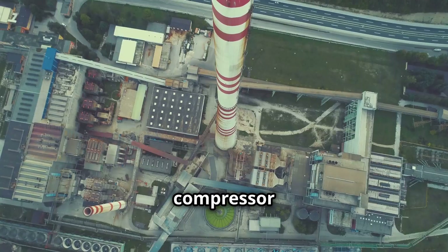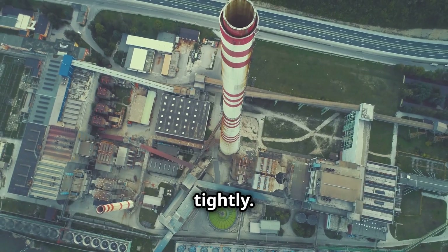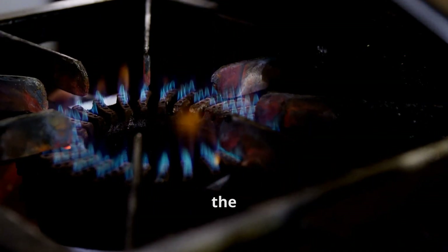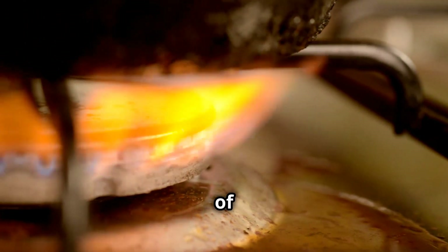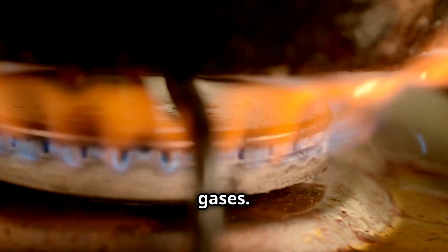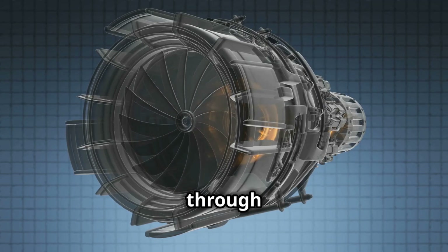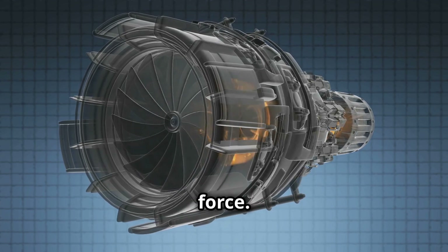The process begins with the compressor sucking in vast quantities of air and squeezing it tightly. This compressed air then flows into the combustion chamber, where it meets the fuel. The mixture is ignited, creating an intense inferno of hot, expanding gases. Imagine a controlled explosion that releases tremendous energy. These gases then rush through the turbine, pushing against its blades with incredible force.